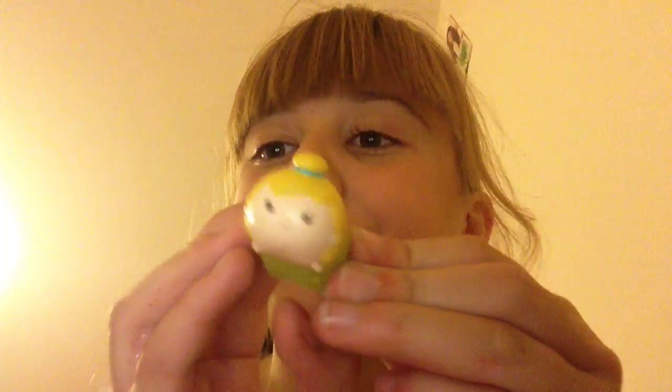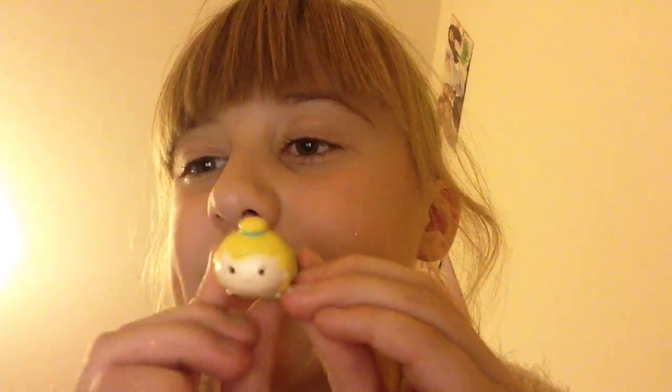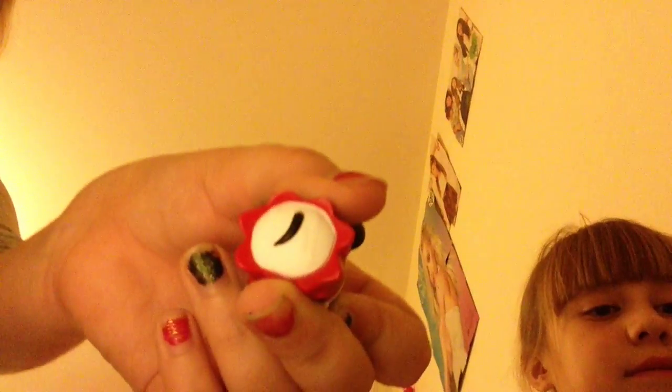First we've got Tinker Bell — it's like a little Tinker Bell there. And then after that we have a little Minnie Mouse with a little bow in her hair and a cute little outfit on and a little tail.